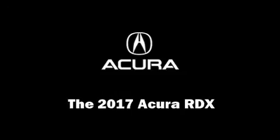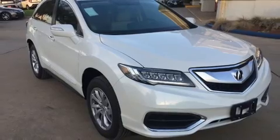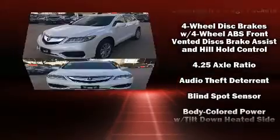Get excited about the 2017 Acura RDX. Smooth gear shifts are achieved thanks to the refined six-cylinder engine, providing a spirited yet composed ride and drive.